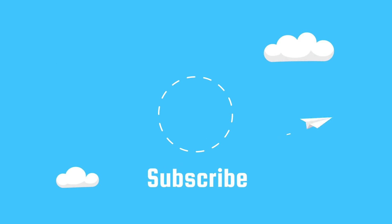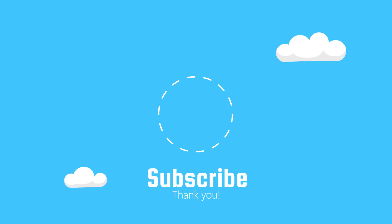Please subscribe for more animations and let me know — what evolution would you like to see next?